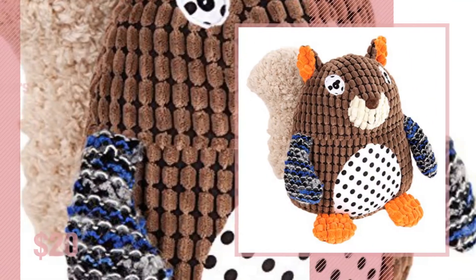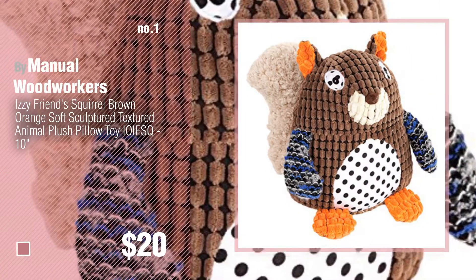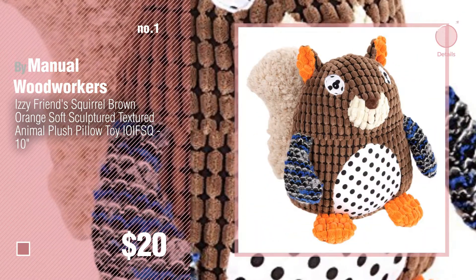Number 1. Most Popular by Manual Woodworkers. Watch this video and get inspired.